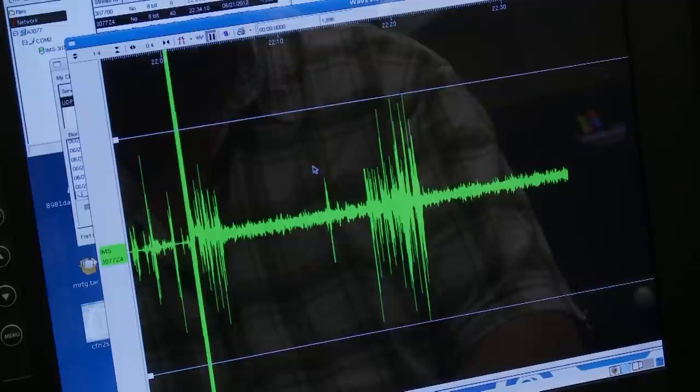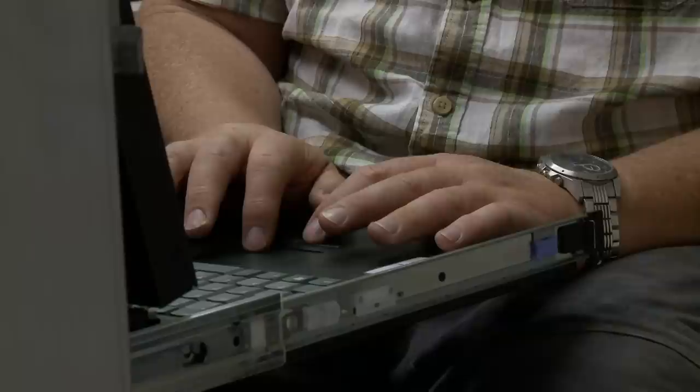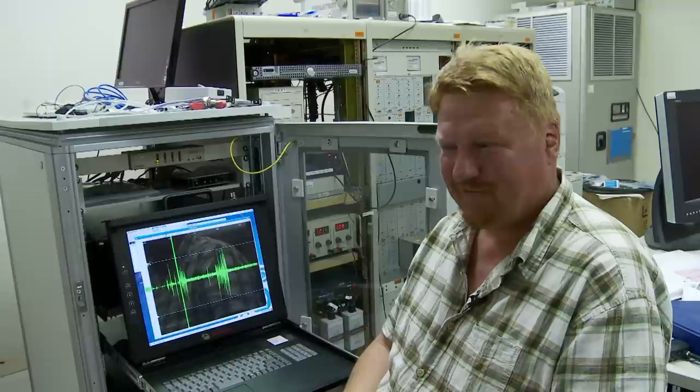The hard work pays off. The signal flows into the central recording facility and in less than five minutes it's transmitted to Ottawa, then on to analysts in Vienna. This is proof that the station installed today is sending data — the installation was successful. It's a good feeling.